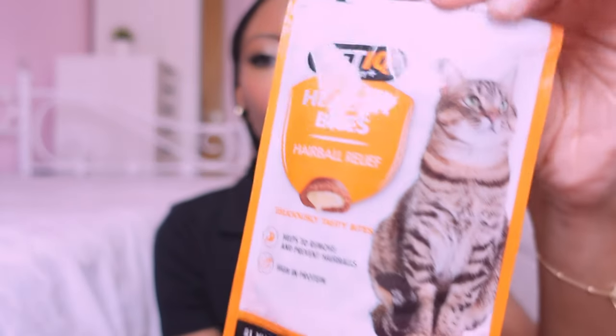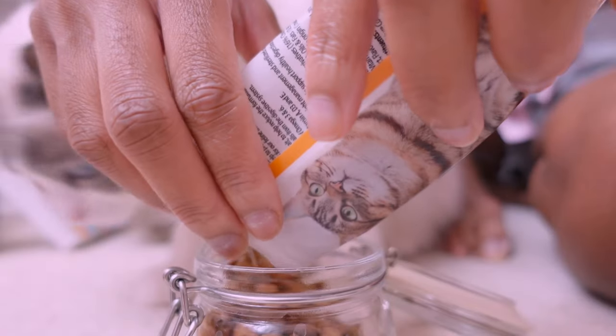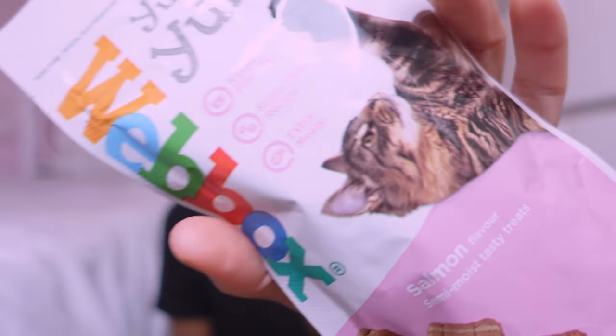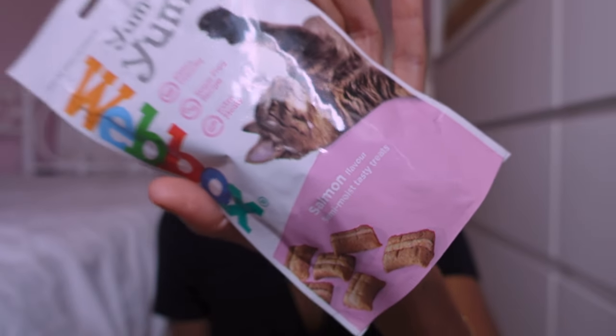I picked up a pack of VetIQ Healthy Bites hairball treats — ideal if you've got a long-haired cat. They recommend feeding six a day to prevent hairballs. Then I've got some soft salmon-flavoured treats by Webbox — these were one of the first treats I bought Bella as a kitten. She ate them initially but then went off them, so I haven't bought them in a while. I'm trying her on them again to see if she likes them now.